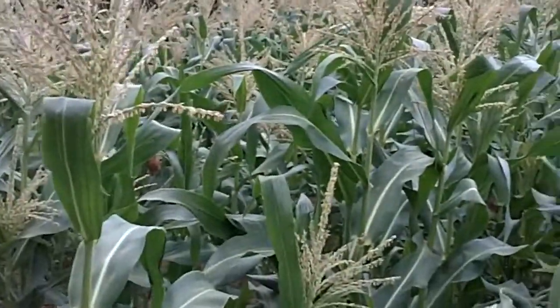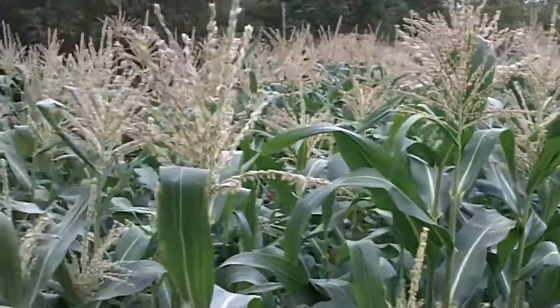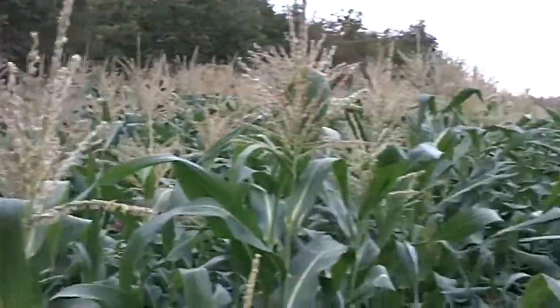Hello, it's Mike's Woodshack here today, just making a video of the sweet corn and the crop progress.